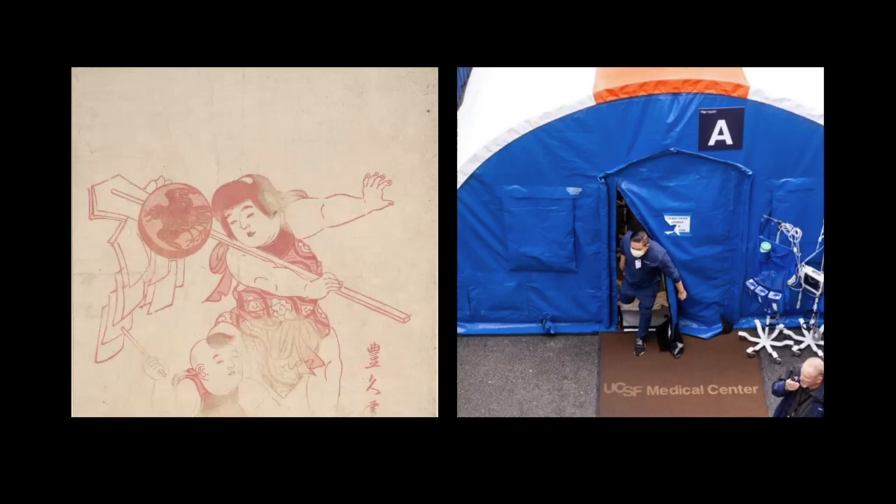It's worth noting that the library where the smallpox prints are housed is located just a few hundred feet from the medical center where coronavirus patients are now being treated.